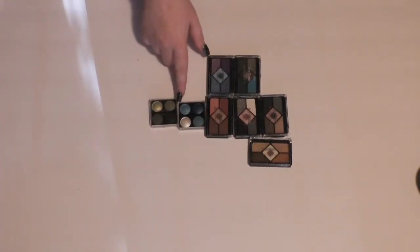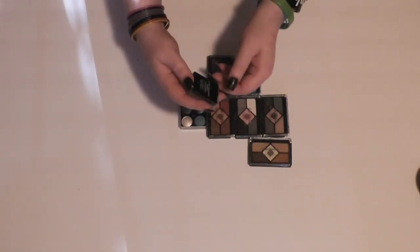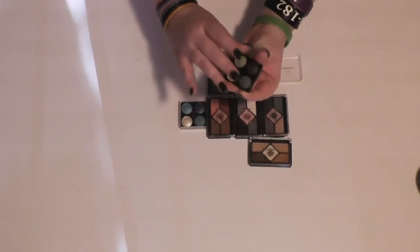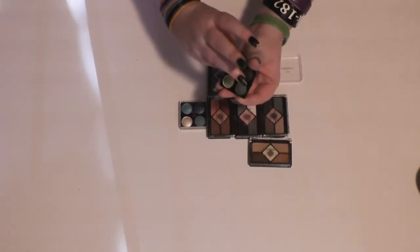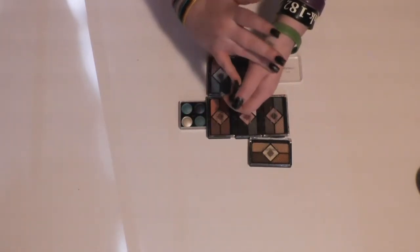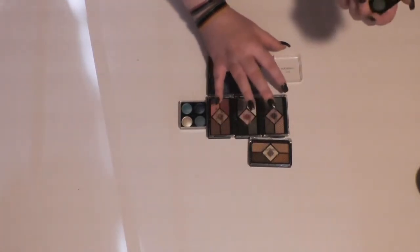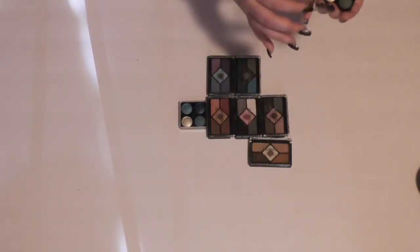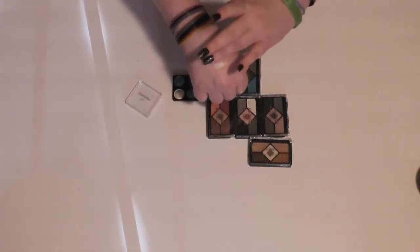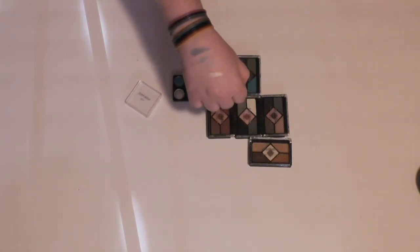I have a feeling these two are going to be just as bad quality as the others, but I'd hate to miss out on something, so I'm just going to quickly try to open them and swatch them. The green one's actually pretty nice, so I'm going to hang on to this one. The blue one's actually really nice, so I'm going to hang on to the blue one too.